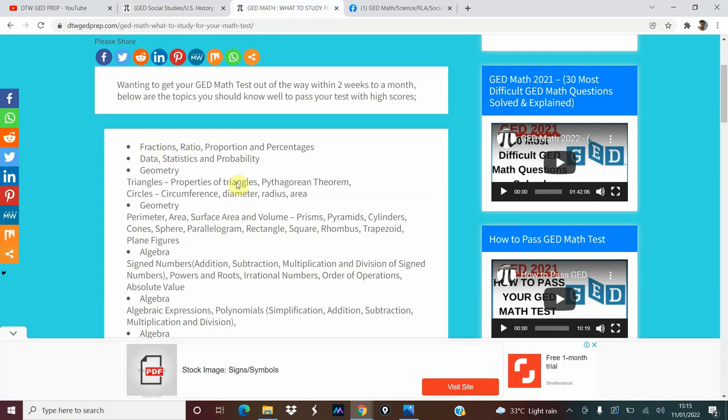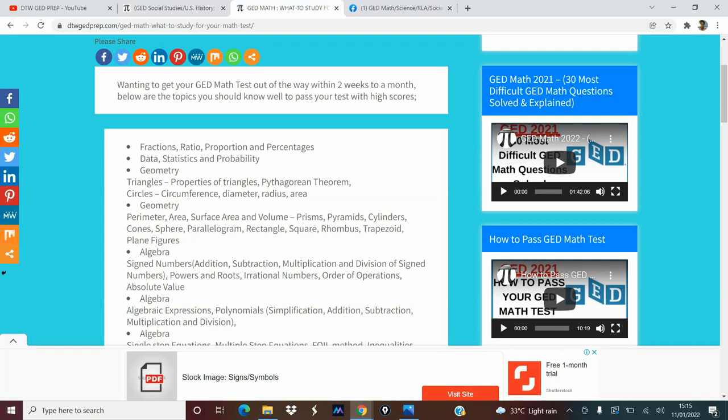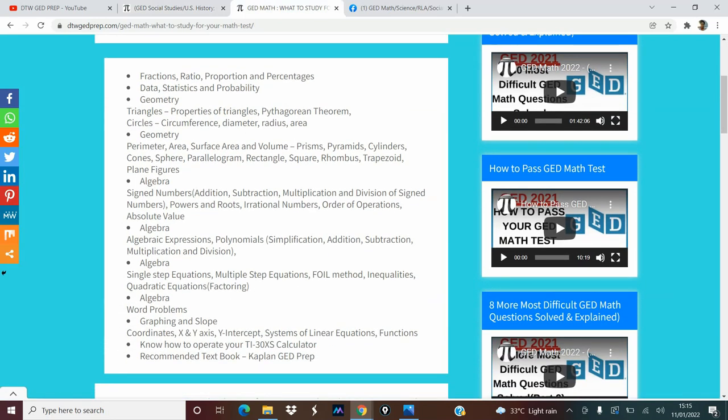The topics we're going to be covering — you can see here — we're going from fractions down to statistics and geometry. Apart from basic maths, fractions, ratio, proportion and percentages, the major bulk of questions that come out from your GED math test is from geometry, algebra, graphs, slopes, and functions. We're also going to cover how to operate your calculator. I'll leave links to good textbooks and a link to get your GED calculator in the video description box, as it would help you pass the exam fast.